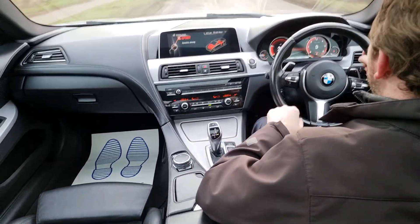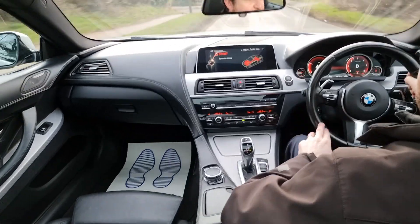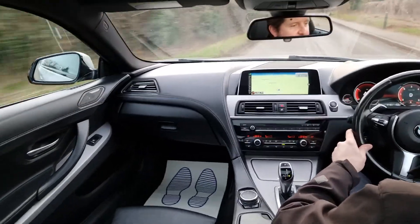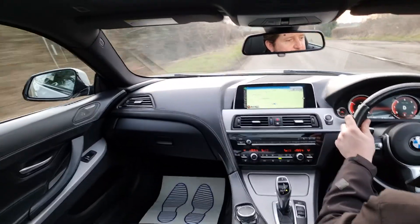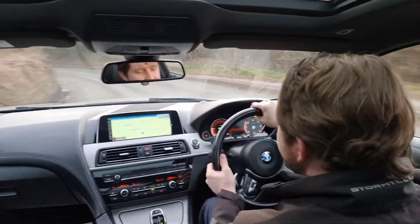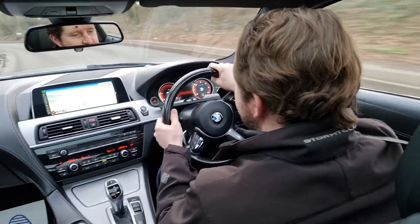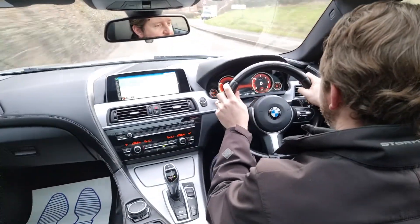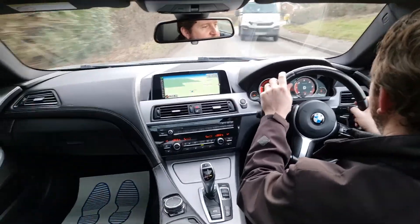So you've got different drive modes on this car. I just put it up into sport and you heard the engine come alive. It's accelerated up through the automatic gearbox very smoothly. Brakes feel really good. The steering feels fantastic. The car is driving spot on as it should.